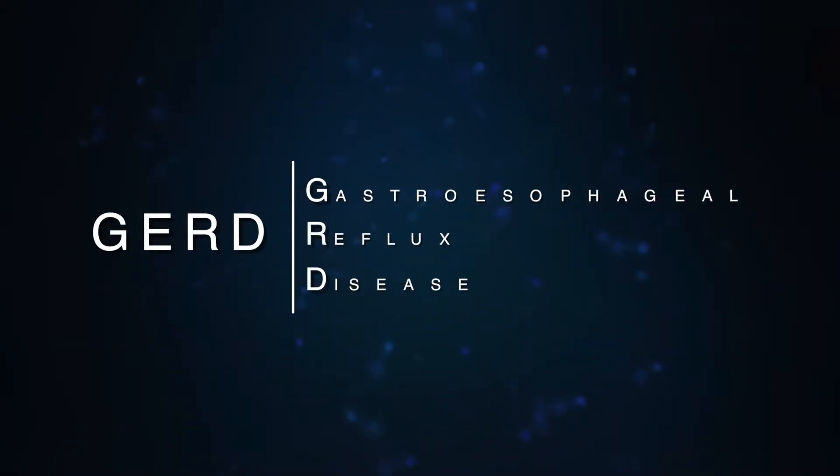GERD is gastroesophageal reflux disease. It's a disease that affects about one in five Americans. Basically, it's where the muscle at the bottom of the esophagus isn't strong enough to prevent acid from refluxing back up into the esophagus from the stomach. That can lead to a number of complications, the most severe of which would be esophageal cancer — that's a long-term complication, of course.